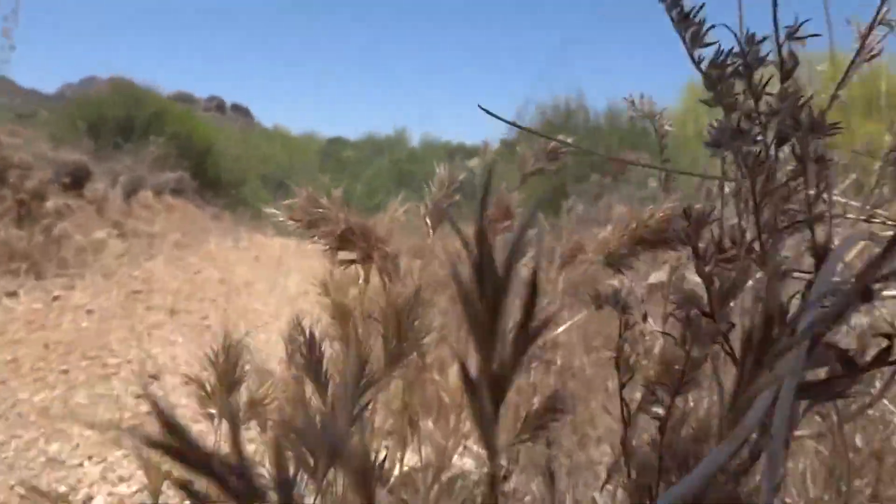Ben Wilder is the director of Next Generation Sonoran Desert Researchers. The core answer is invasive species are creating a fuel load that we've never quite seen before.